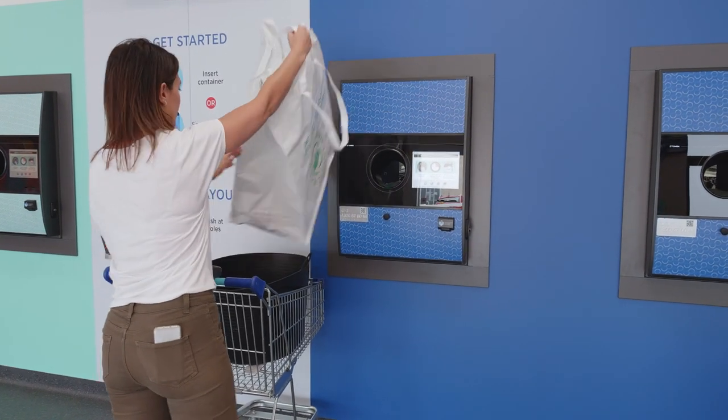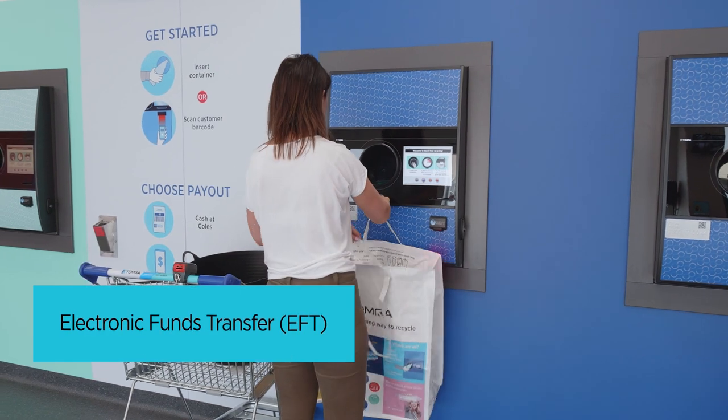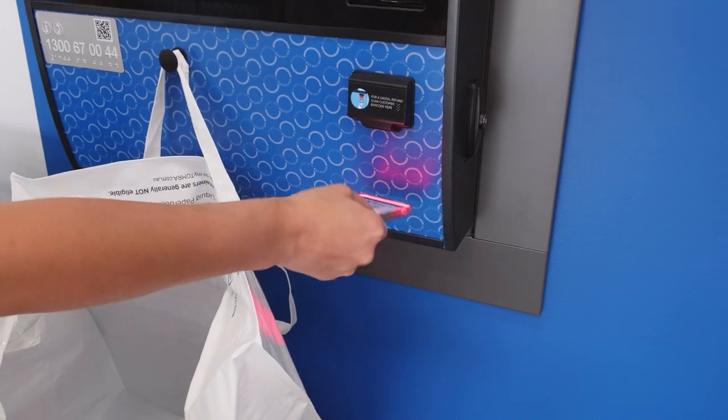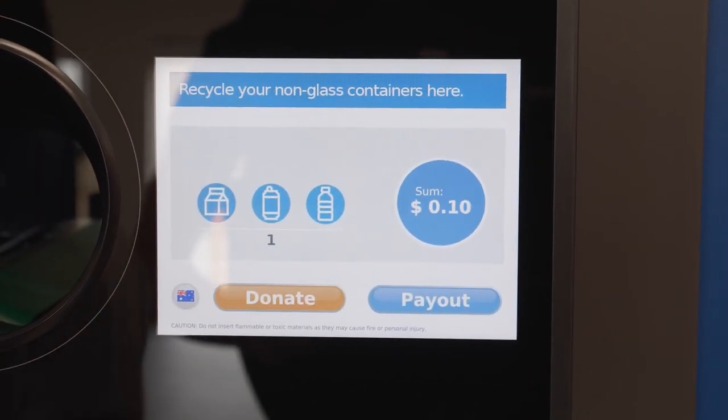Secondly, if you've registered for a scheme ID on the Containers for Change website, you can get your refund transferred directly into your bank account. Just scan your barcode at any Tomra reverse vending machine,